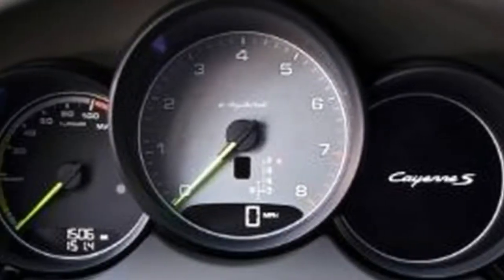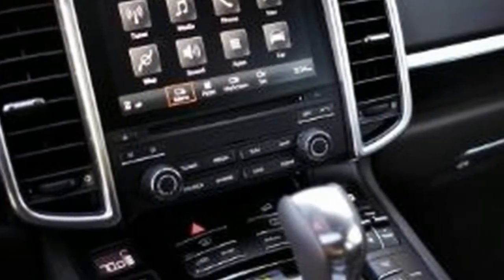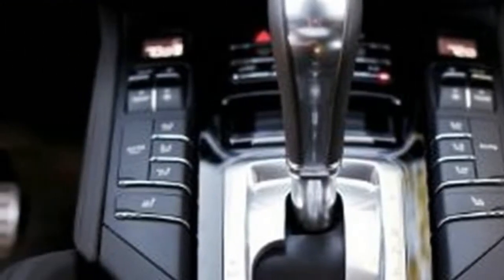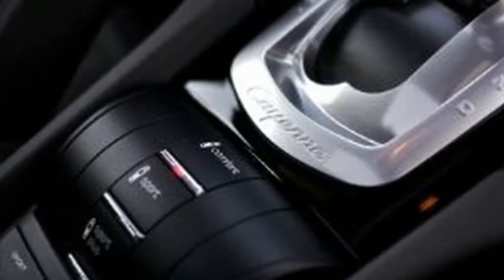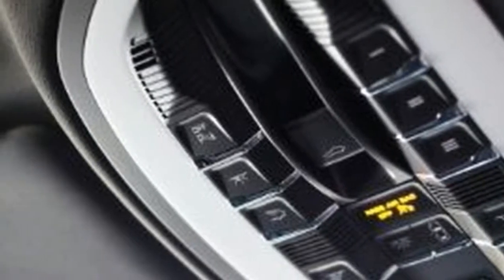But when the battery's charge drops to the point where the Cayenne must operate in hybrid mode, the performance slags off. In these situations, it needs 6.8 seconds to achieve 60 mph, and getting to 100 mph takes 17.7 seconds. The sensation from the driver's seat is like the difference between riding a thoroughbred and plowing a field with an old nag. That's more illusion than reality.